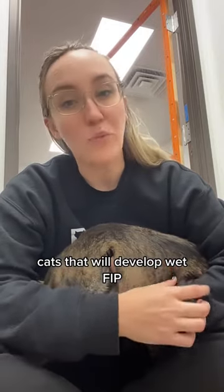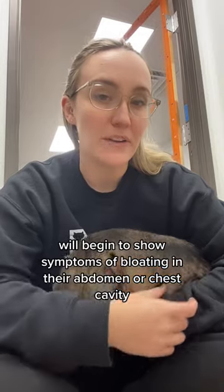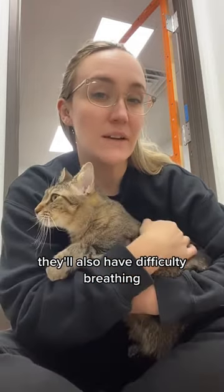Cats that will develop wet FIP will begin to show symptoms of bloating in their abdomen or chest cavity. They'll also have difficulty breathing.